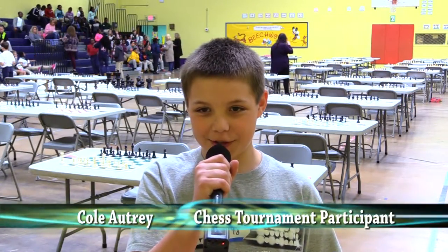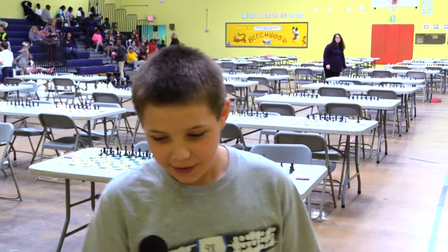I'm Cole Altery and I'm here for the chess tournament at Beachwood. I am a chess champion. My strategies are the rook roll and scholar's mate. I enjoy the game because I've won all three of my games and it's very fun.